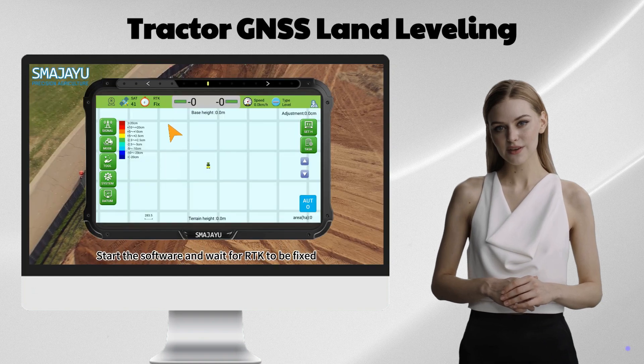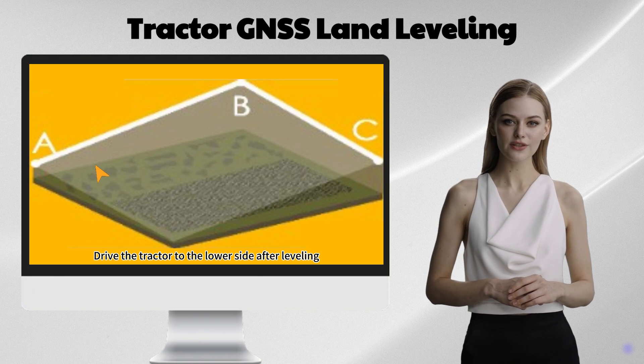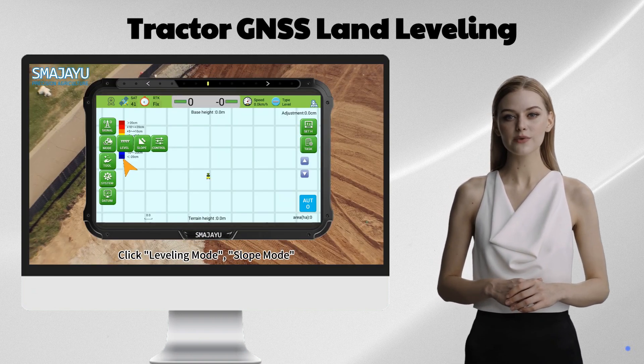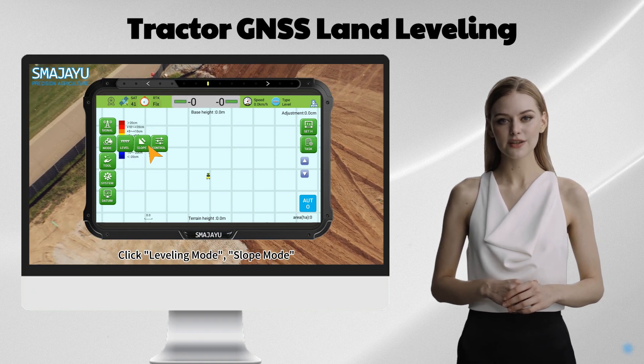Land Leveling System JYL20 can provide GNSS guidance for tractor leveling, which includes a control table, a high-precision controller, a HD camera, a 10 GNSS antenna, and GNSS LAMP leveling software.